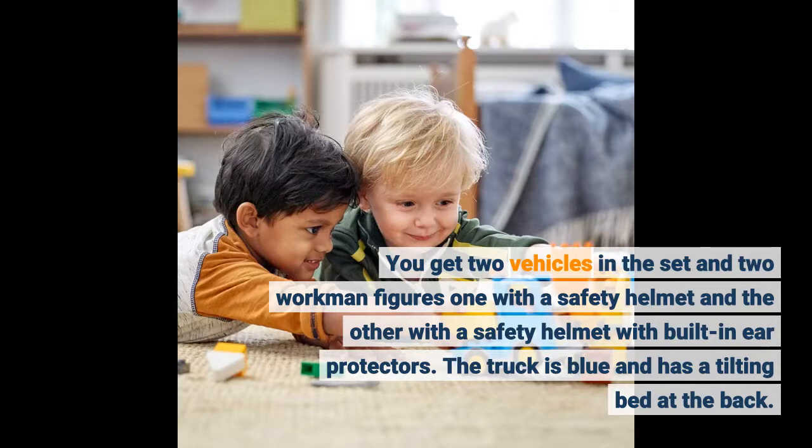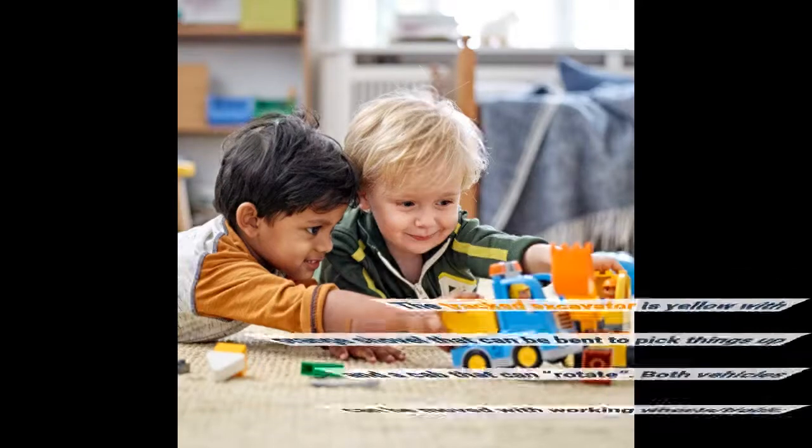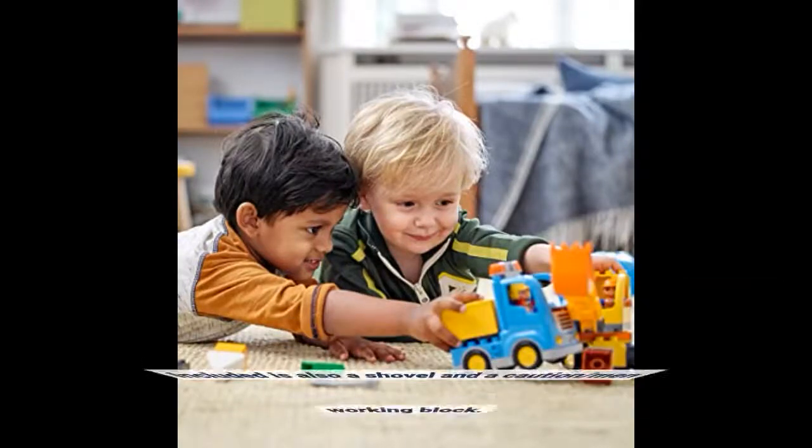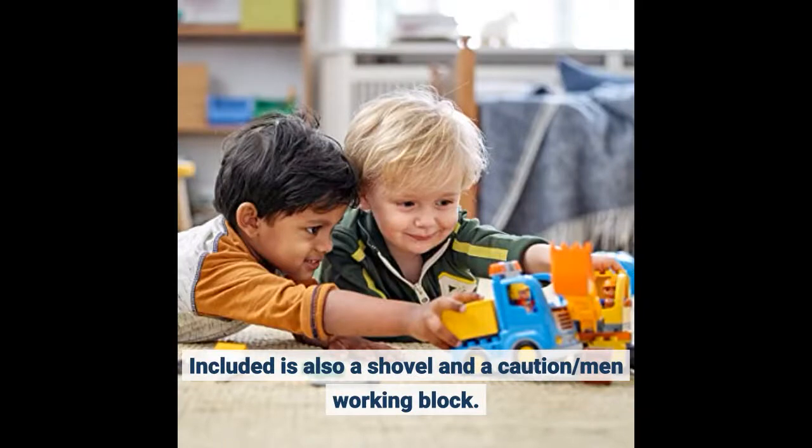The truck is blue and has a tilting bed at the back. The tracked excavator is yellow with an orange shovel that can be bent to pick things up and a cab that can rotate. Both vehicles can be moved with working wheels and tracks. Included is also a shovel and a caution sign or working block.